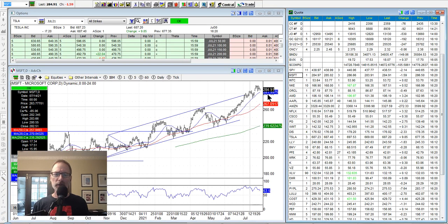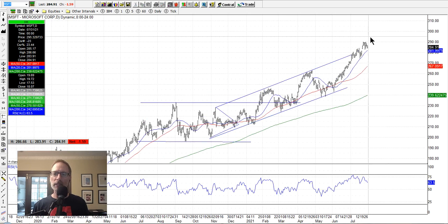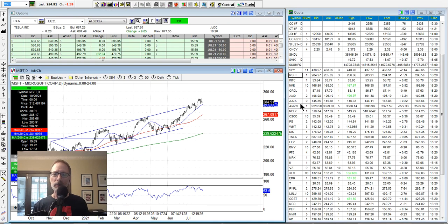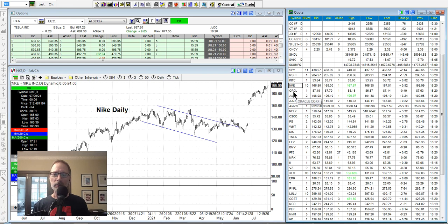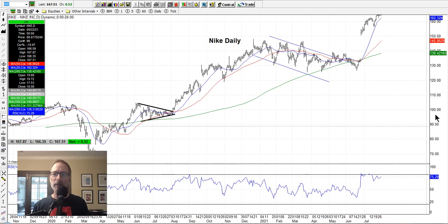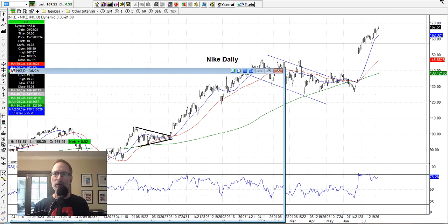Microsoft still looks pretty strong — had earnings this week, has been in this uptrending channel hovering up here, maybe just congesting for a little, and will probably continue on to new highs. Nike is at all-time new highs again, looking pretty strong. It also had a gap right here — that's a gap to the downside on the chart, where Nike jumped up. There would have to be some really bad news for Nike to come back down and fill this gap — not sure we'll see that happen.